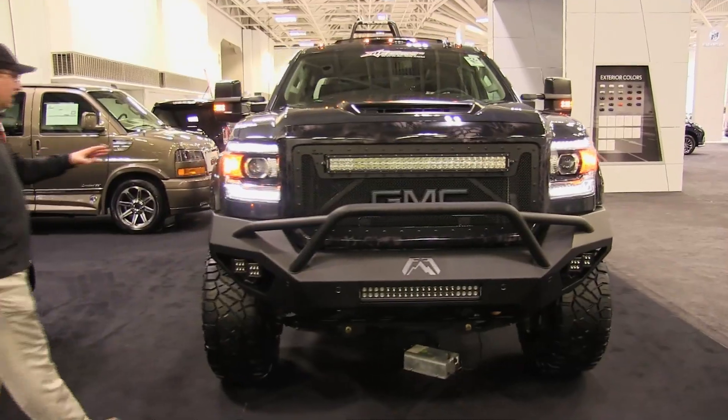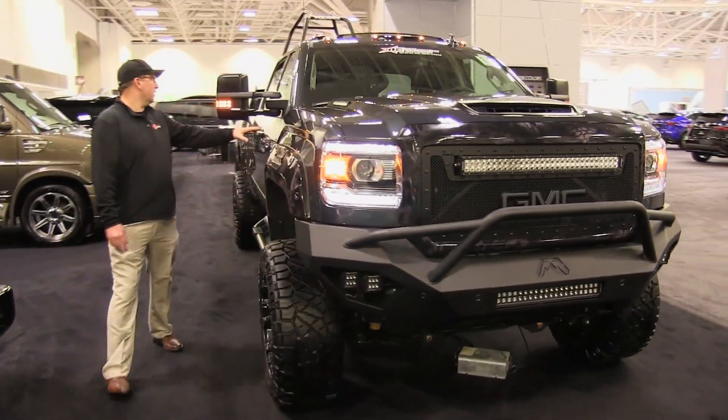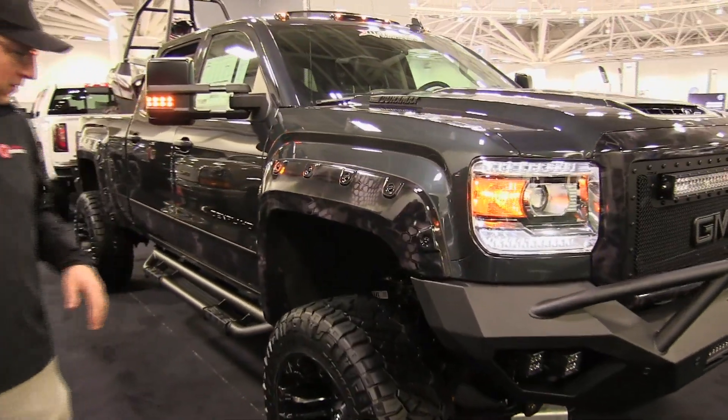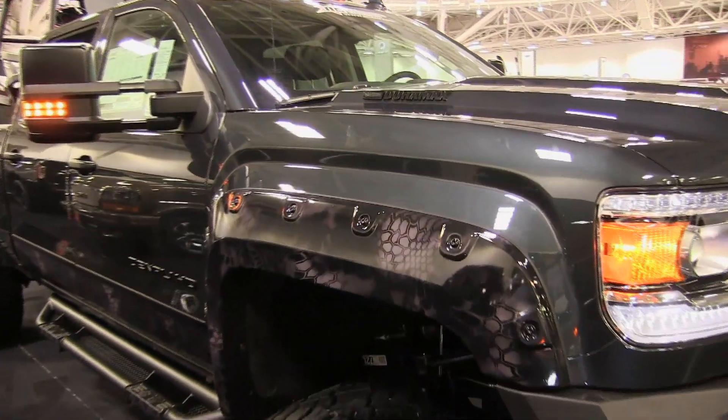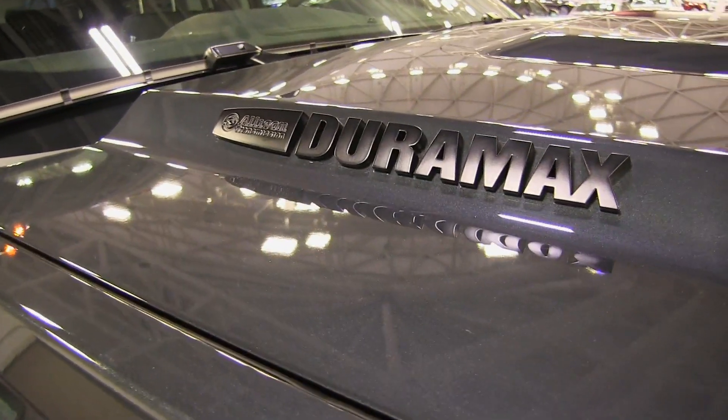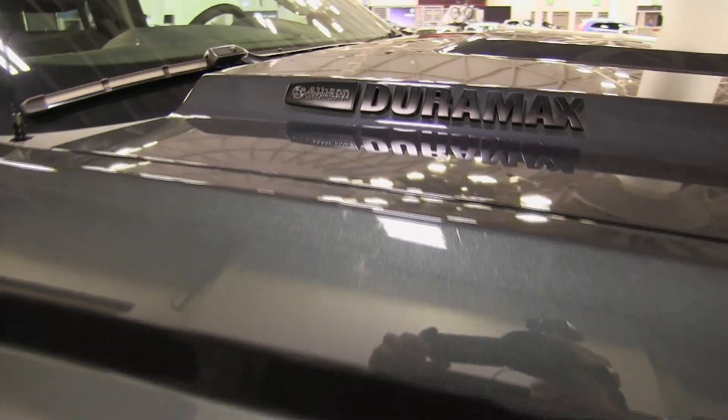We have a new color on this vehicle right here, which is the dark slate metallic. It's so new I almost forgot the name of it, but yeah — the dark slate really gives it a great contrast. We did all the Duramax labels painted to match as well.